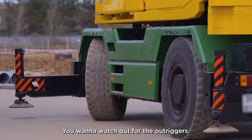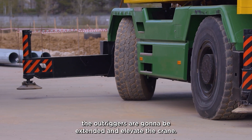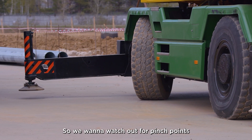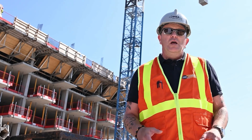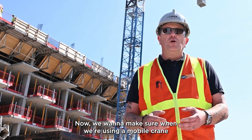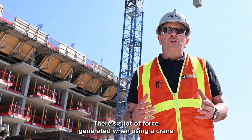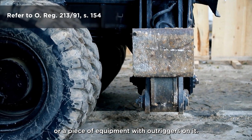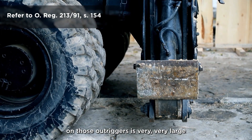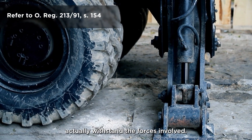You want to watch out for the outriggers. While a mobile crane is being set up, the outriggers are going to be extended and elevate the crane, so we want to watch out for pinch points and crush points in those areas. We also want to make sure when using a mobile crane that we don't set up on loose or soft ground. There's a lot of force generated when using a crane with outriggers — the amount of force pushed down on those outriggers is very large, so we need to make sure the ground can actually withstand the forces involved.